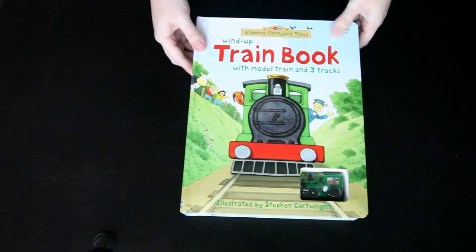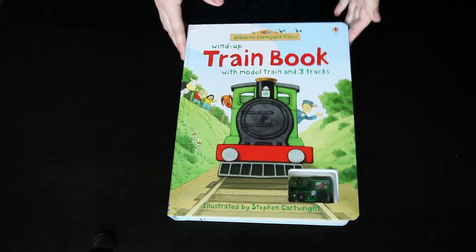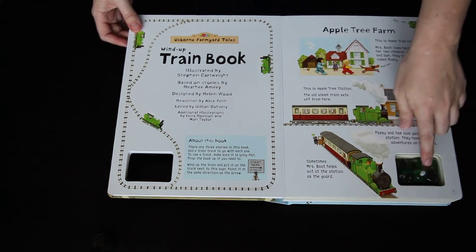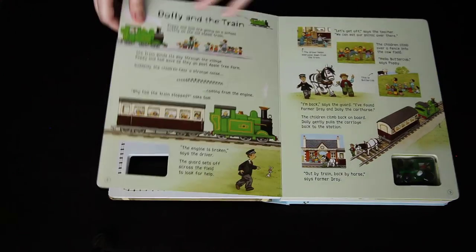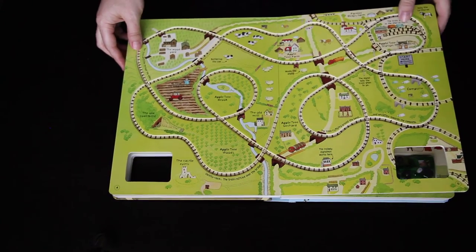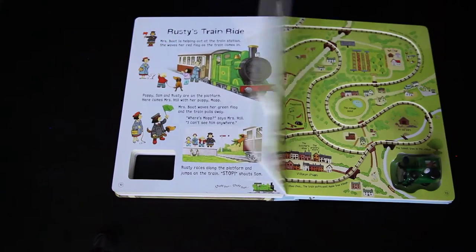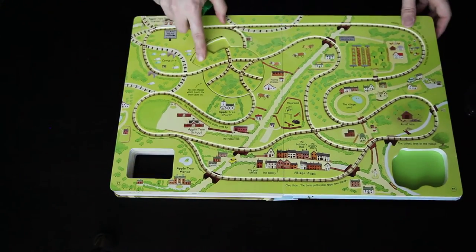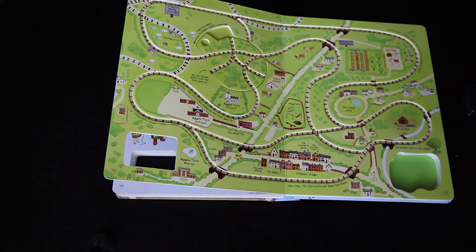Finally, I wanted to show you a really fun book — this is the Wind Up Train book. We have our same characters again and a little wind-up train that is going to drive on tracks. There's a lot of story and text in this one too, as it's for a slightly older kid. Every other page we have a track, and my favorite is the track on the very back because of this little wheel that you can turn to change the track.